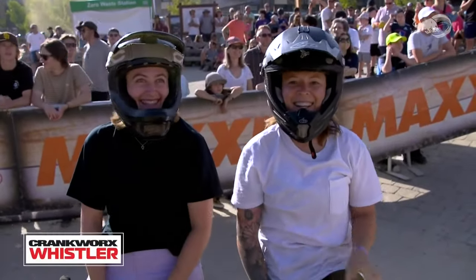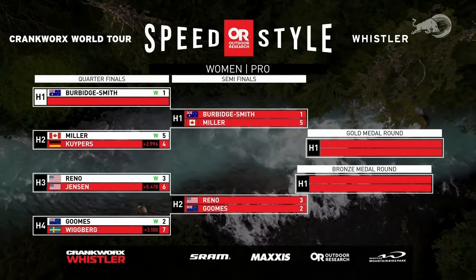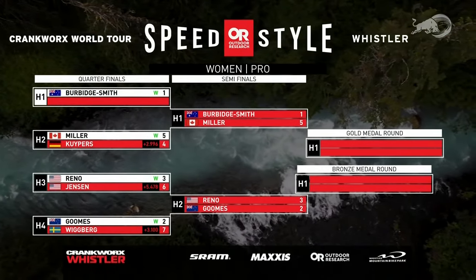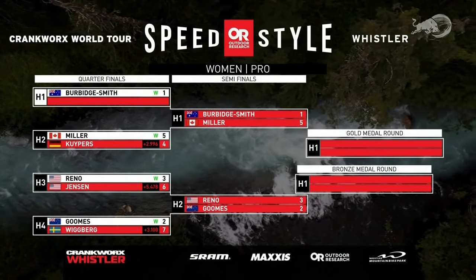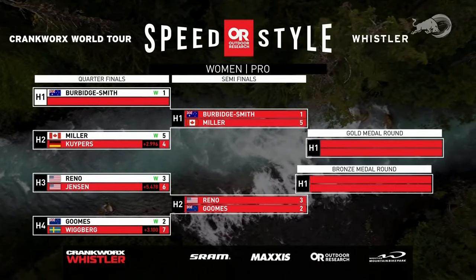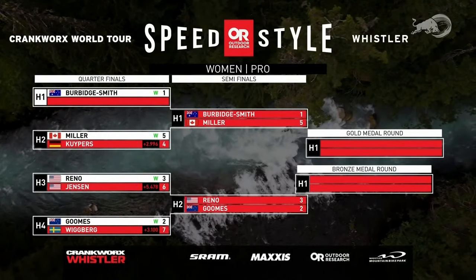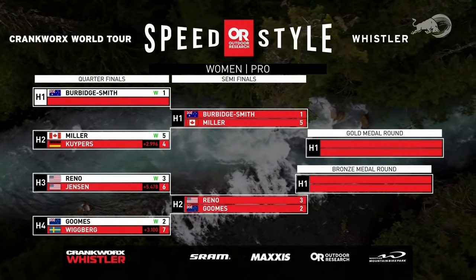Look at those smiles from both competitors having a blast out here in Whistler Village. Now we have some racing for ourselves — a full two heats in our semifinal set. Number one qualifier Harriet Burbage-Smith goes up against number five qualifier Natasha Miller, then number two and three qualifiers Reno and Gooms.